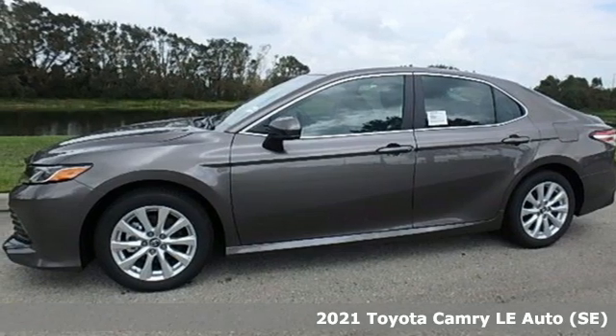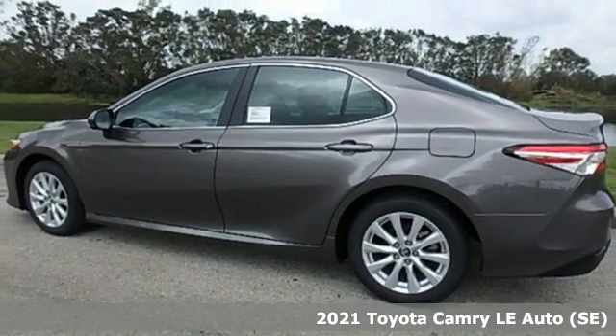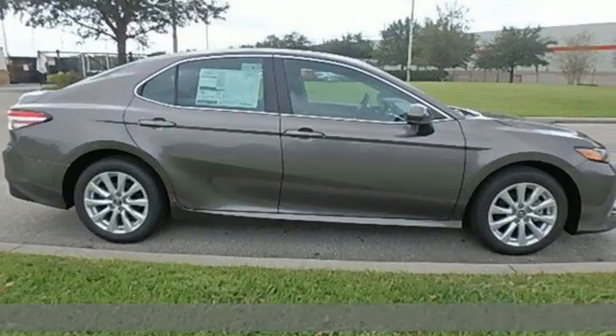Here's a new 2021 Toyota Camry. This is a car that demands respect. After all, not many cars have the tremendous history and pedigree of the Camry.